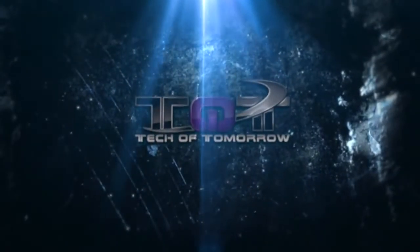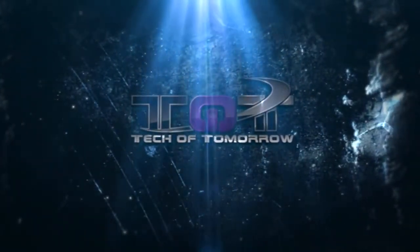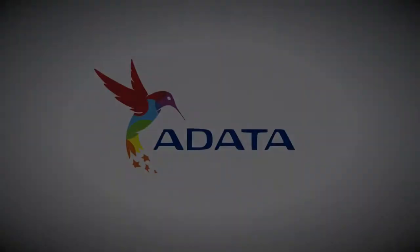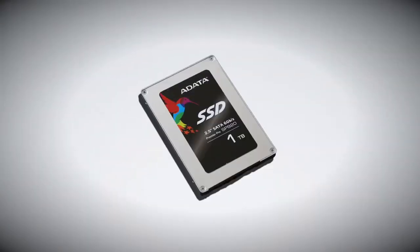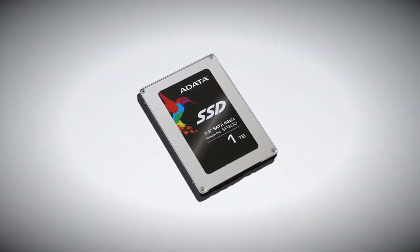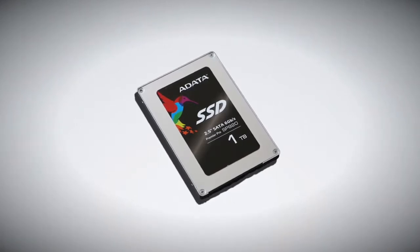Okay, everybody, we're back! Today's video is made possible by A-Data. Their new Premiere Pro SP920 SSDs feature blazing fast speeds and sizes up to 1TB. For more information, check out the link below.